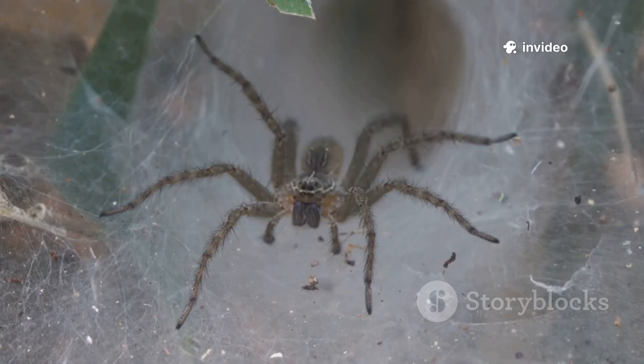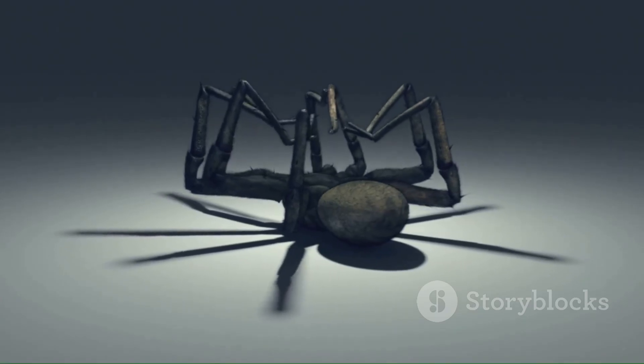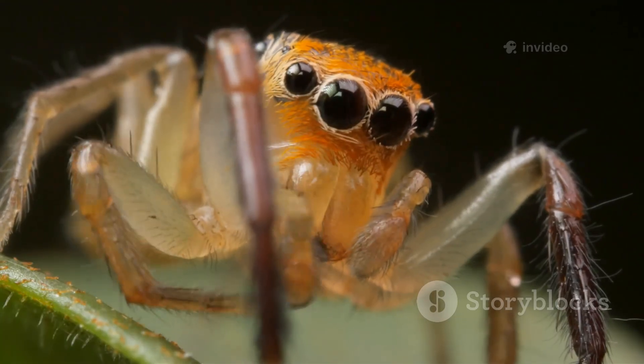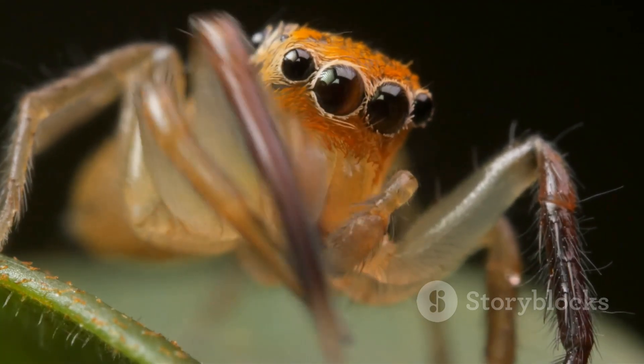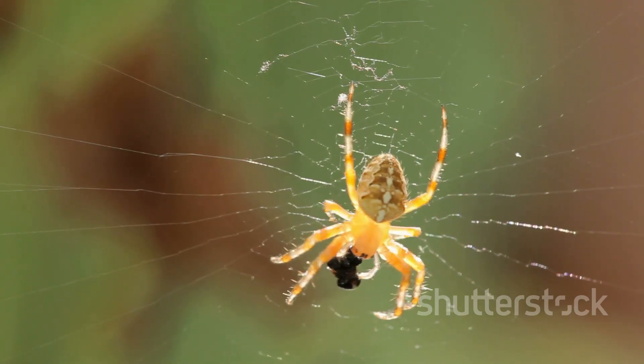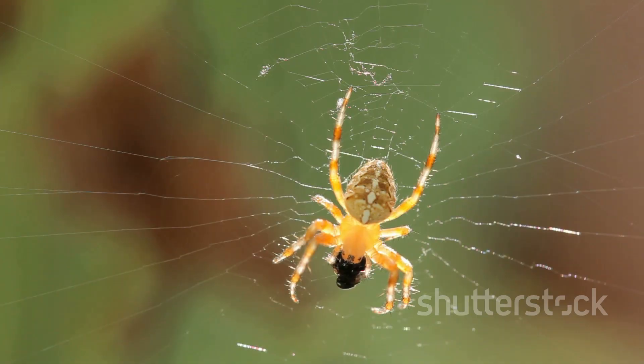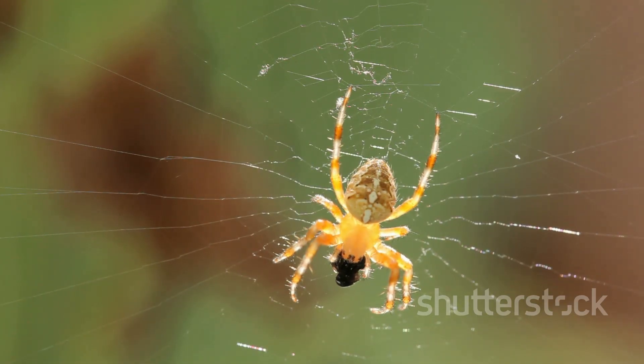Always remember, in most cases, spiders are generally more scared of you and your enormous size than you are of them and their relatively tiny stature. Most of these fascinating creatures simply want to be left alone to live their lives in peace. So look, observe from a safe distance and definitely don't touch or disturb them, and always extend your respect to these tiny but undeniably powerful and important creatures in our ecosystem.